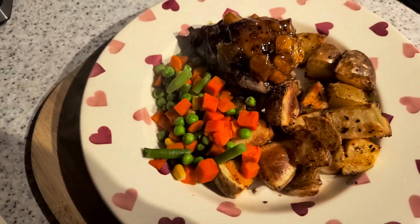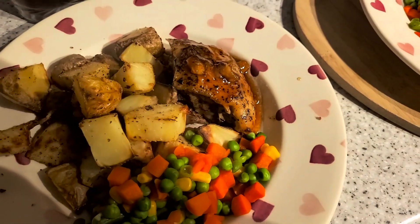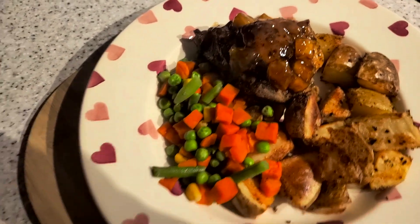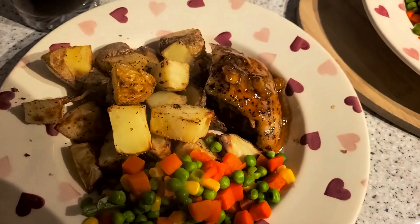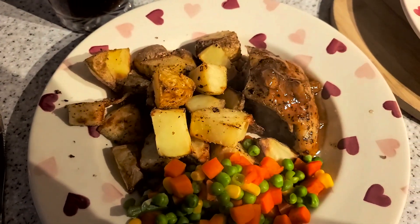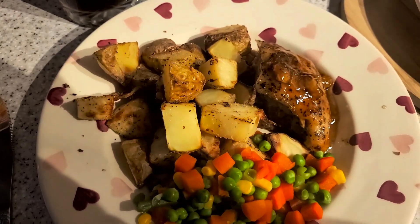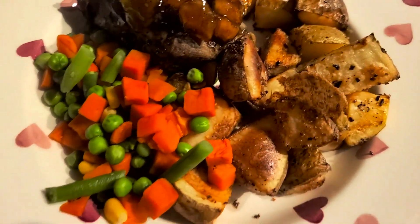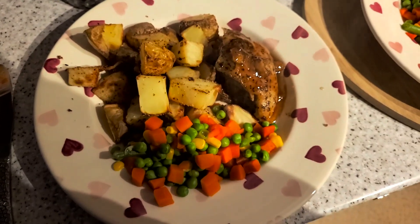It's tea time and tonight we have got belly pork with caramelized apple — not our normal choice of pork, but it was a substitution with the shopping so we're giving it a go. I've done some potatoes in the oven with garlic granules, salt, pepper, a bit of a mix — kind of crispy — and some mixed veg. That is tonight's tea.